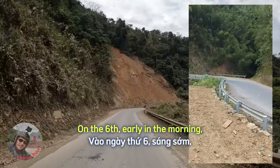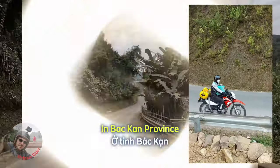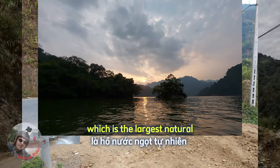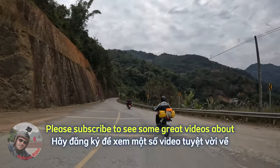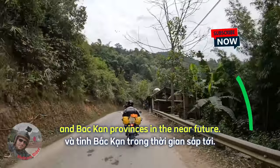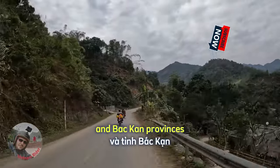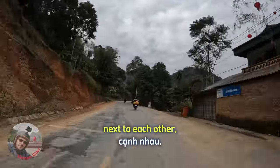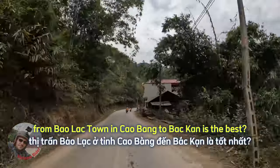On the 6th day, early in the morning, we started heading to Bakkan province. In Bakkan province, perhaps the biggest attraction is Ba Ba Lake, which is the largest natural freshwater lake in Vietnam. Please subscribe to see some great videos about all these off-the-beaten-path locations in Kaobang and Bakkan provinces. Both provinces are located in the northern part of Vietnam, next to each other — but which route from Baolak town to Bakkan is the best?